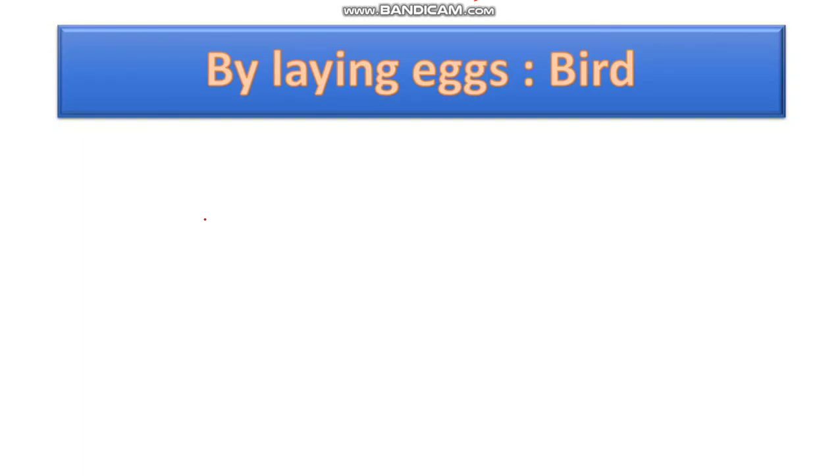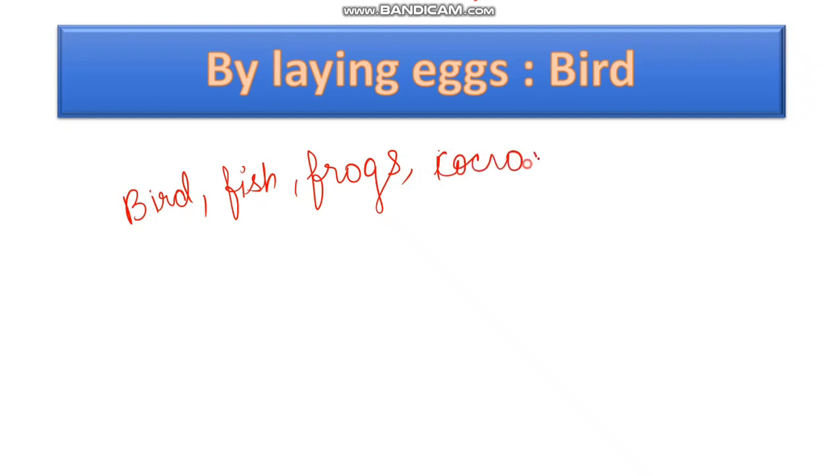Animals that lay eggs. We all know birds, fish, frogs, insects — or you can say cockroaches — they all lay eggs. And the young ones come out of the egg by the process of hatching.